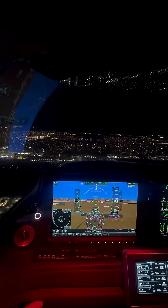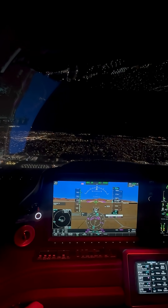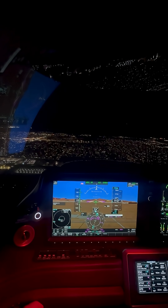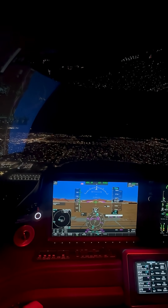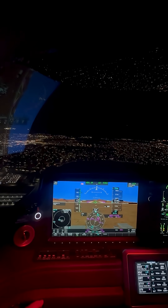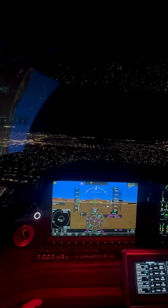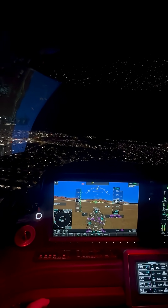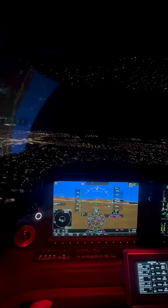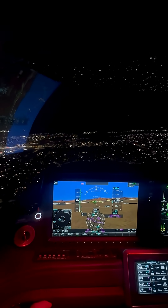Here we go, we're over midfield. South Valley traffic, 0710 Tango Sierra is over midfield, entering the right downwind. We'll go ahead and disconnect the autopilot. We'll go first notch of flaps into the right downwind.